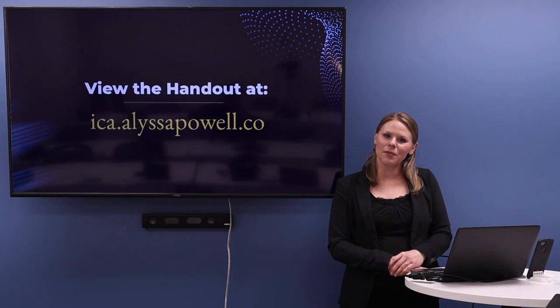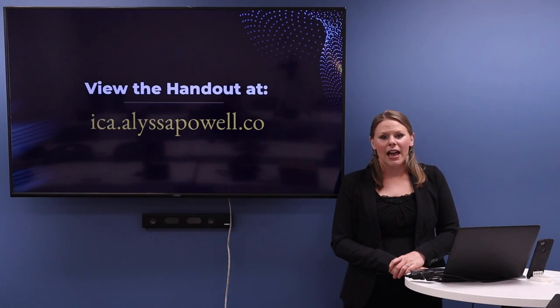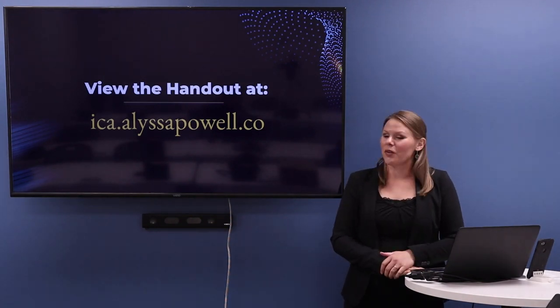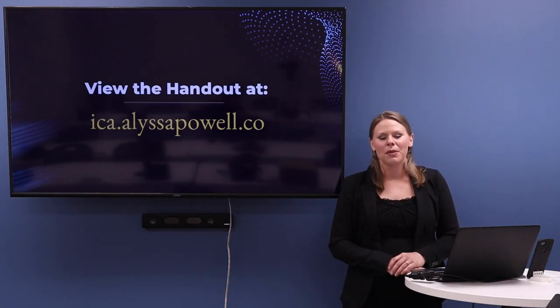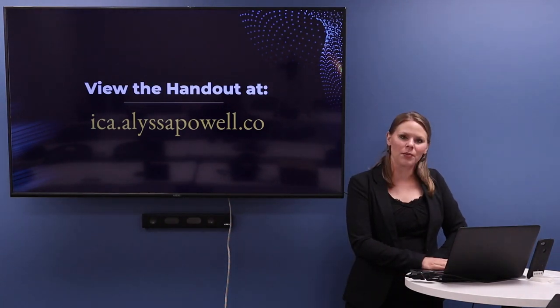The slides that I'm showing you today will be available at ICA.AlyssaPowell.co. I know that because we're videotaping today, it may be just a little bit difficult to see, so I hope that helps you view them a little bit better.